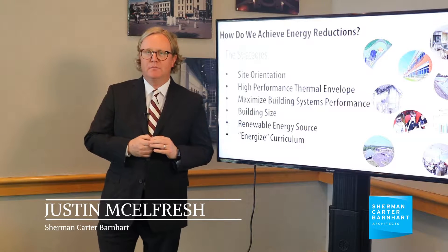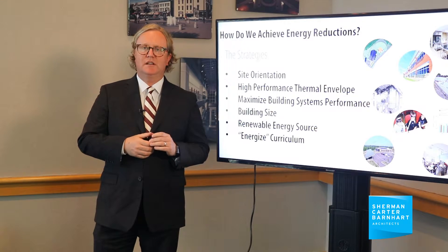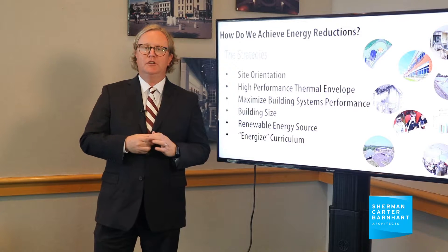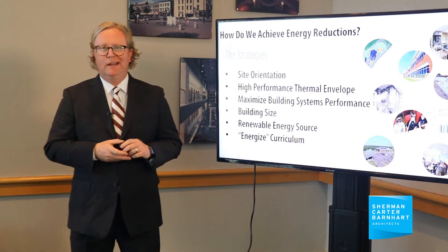Sherman Carter Barnhart has been part of a number of pioneering projects, specifically in the state of Kentucky, as we look at energy consumption in K-12 education school projects. When we look at how we've been able to achieve those energy reductions, there are really six important strategies that we use or employ in these buildings.